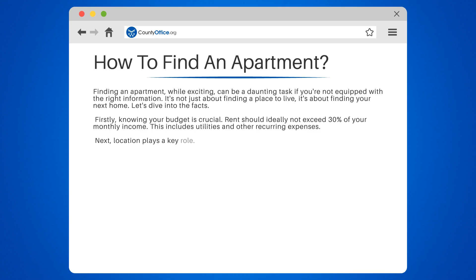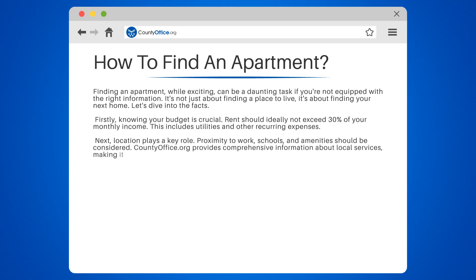Next, location plays a key role. Proximity to work, schools, and amenities should be considered. CountyOffice.org provides comprehensive information about local services, making it easier for you to choose the right neighborhood.